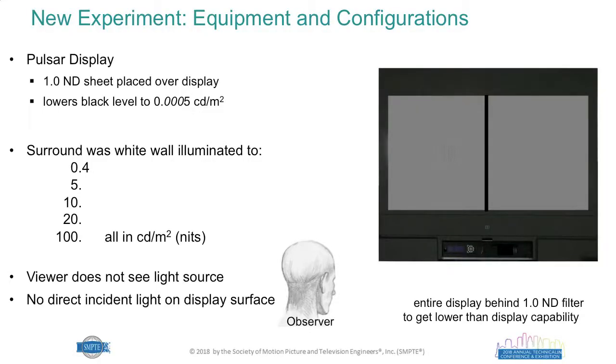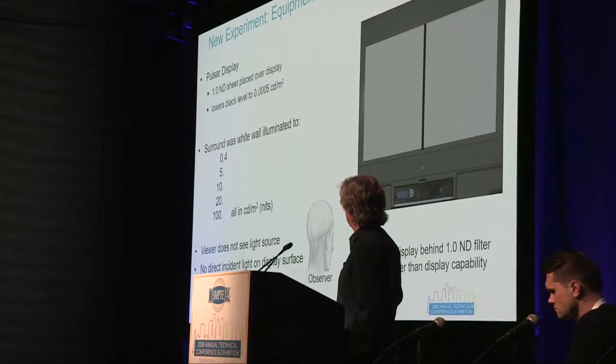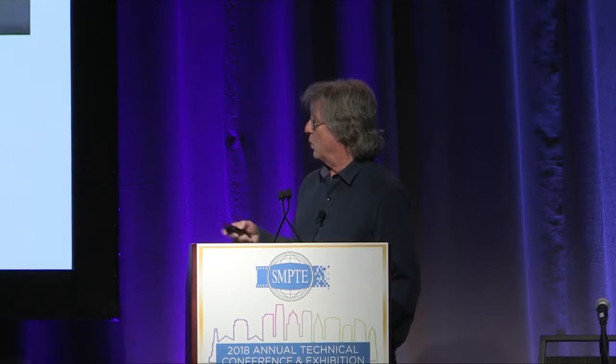For the experiment, we used a Pulsar HDR display with a 1.0 neutral density filter placed over the display to achieve an even lower black level, ensuring the visual system was the limit of perception on the dark end rather than the display itself. We studied five surrounds ranging from 0.4 to 100 candelas per square meter. The viewer doesn't see the light source at all, and the room geometry is set up so that no direct incident light hits the display surface, controlling for light adaptation contamination and display reflectivity.